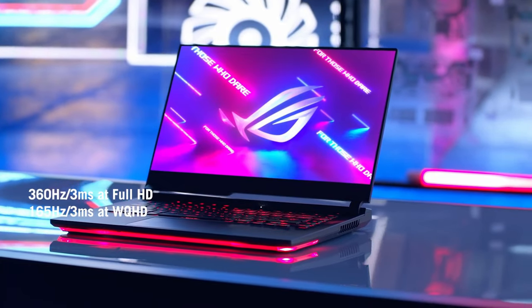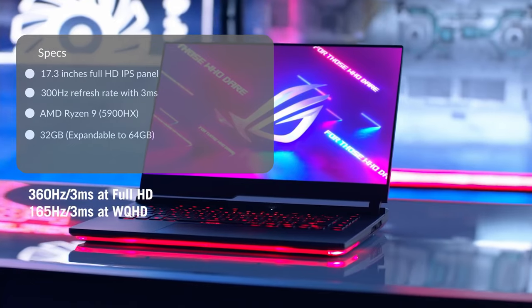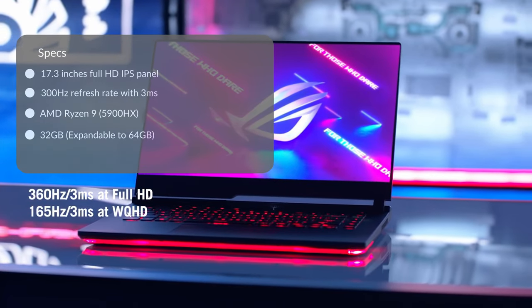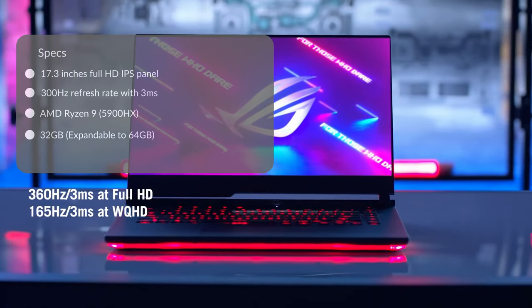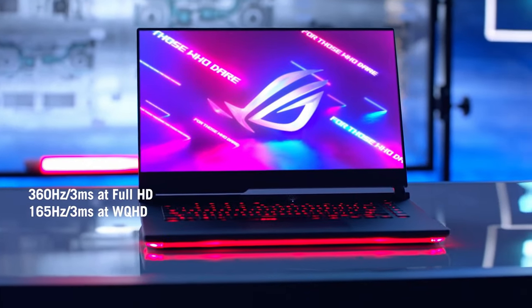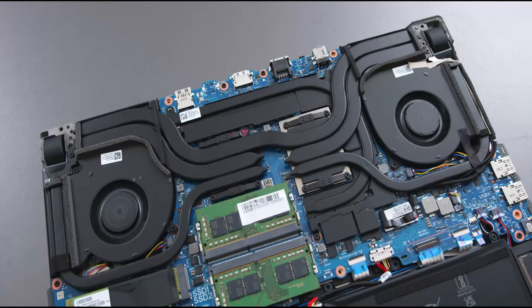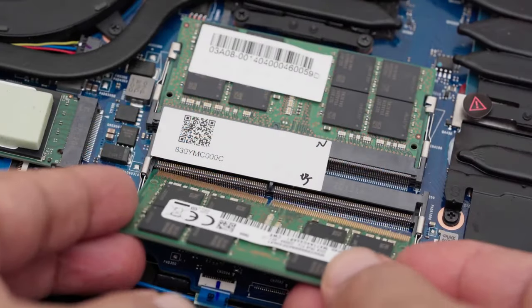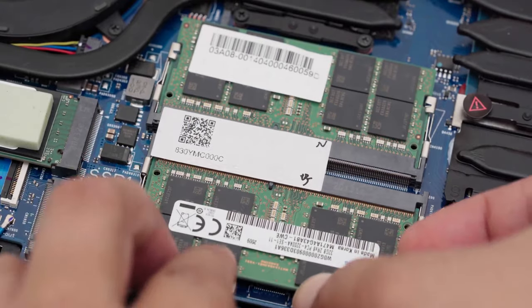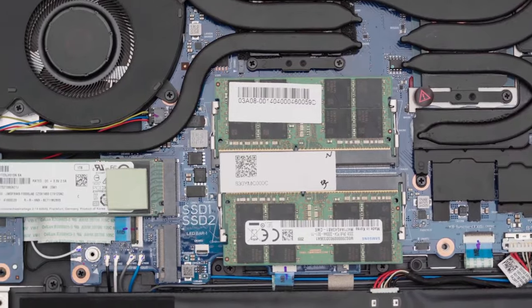The reviewed laptop specs include a 17.3-inch Full HD IPS panel with a 300Hz refresh rate and three-millisecond response time. The laptop is also available in QHD at 165Hz and Full HD at 360Hz. The processor is the AMD Ryzen 9 5900HX, with 32GB of built-in memory expandable to 64GB, and one terabyte NVMe SSD storage.